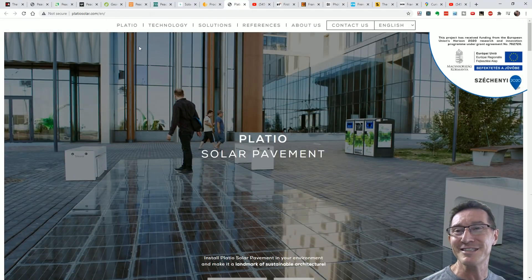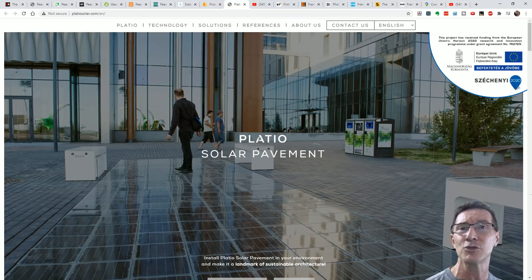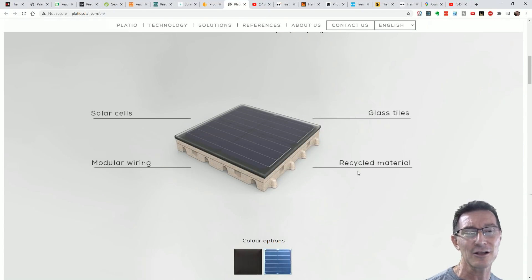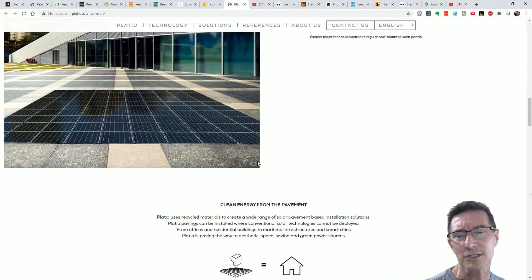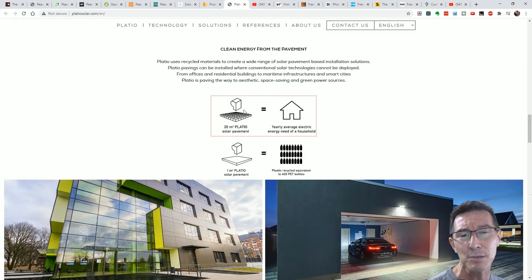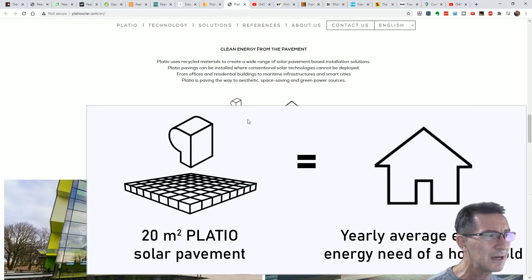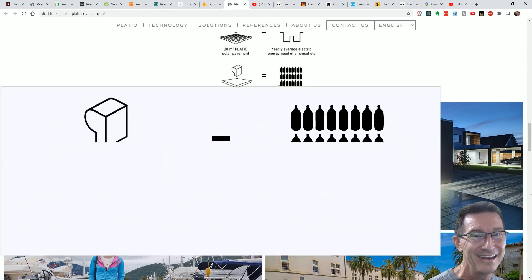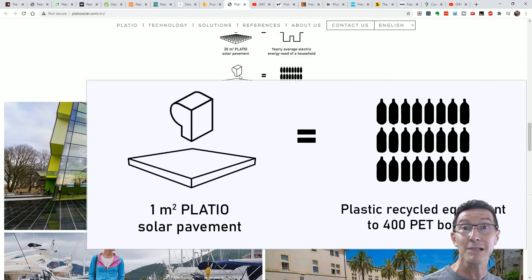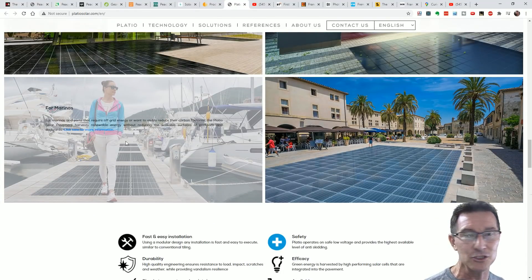Somebody tweeted me this - it's Plateo Solar, solar pavement. Another fantastic idea when you have a building right next door and I'm sure the roofs aren't covered in solar panels. It's recycled material - oh, so fantastic! And look, doesn't it look wonderful? Clean energy - a 20 square meter Plateo Solar covers a year's average electricity energy need of a household. And one square meter of Plateo equals 400 PET recycled bottles.